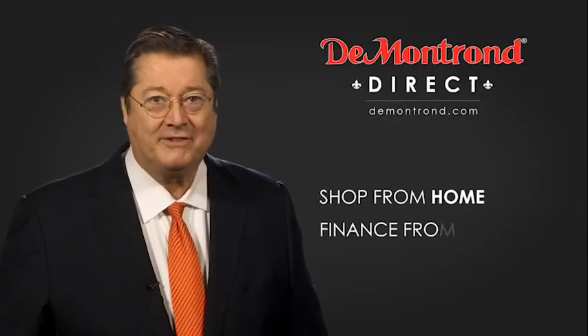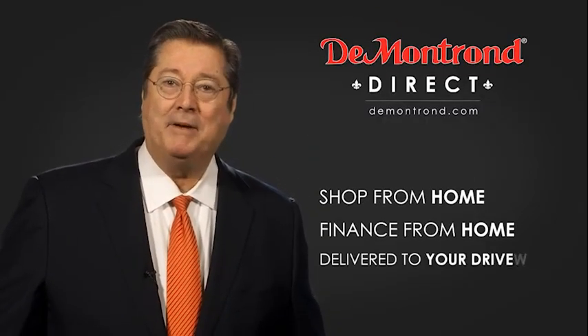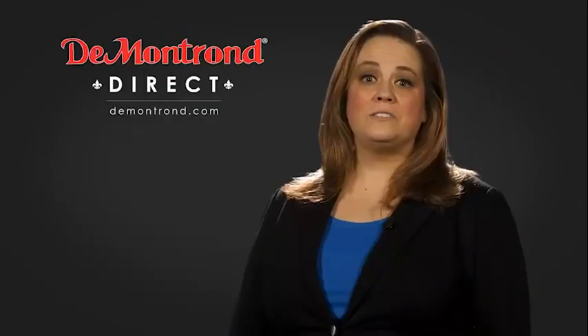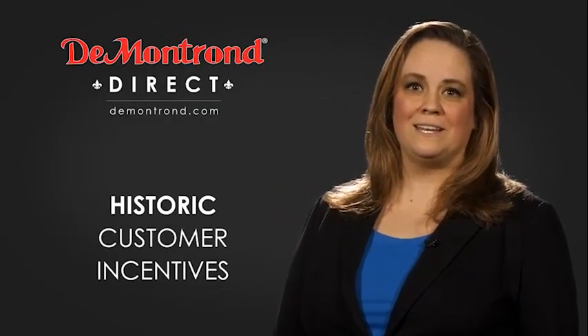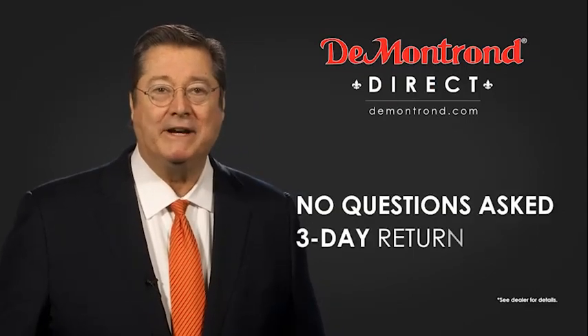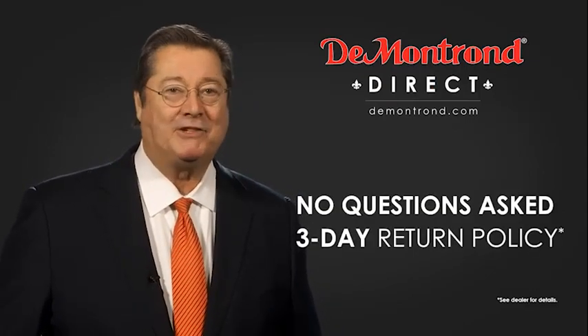Shop from home. Finance from home. And have your vehicle picked up and delivered directly to your driveway. Also take advantage of historic customer incentives from all of our great brands. And with DeMontrond's no questions asked three-day return policy, your complete satisfaction is guaranteed.